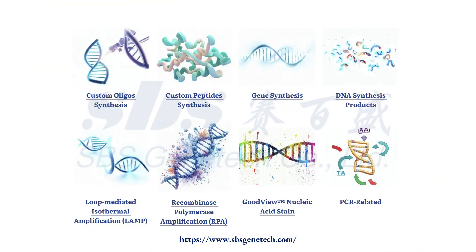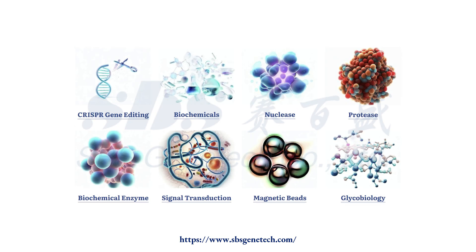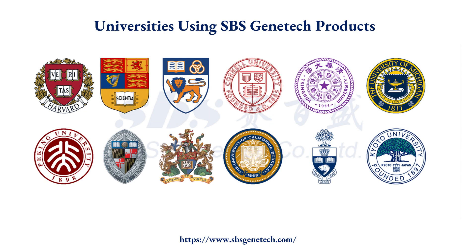By providing more than 7,000 high-quality products and services, SBS GeneTek has empowered researchers in over 60 countries, resulting in over 4,500 publications in prestigious journals such as Science, Cell, and Cell Metabolism.